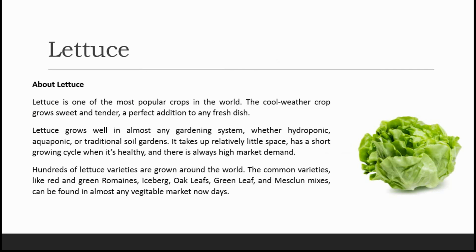Next comes lettuce, one of the most popular crops in the world. The cool weather crop grows sweet and tender — a perfect addition to any fresh dish. Lettuce grows well in almost any gardening system, whether hydroponic, aquaponic, or traditional soil gardens. It takes up relatively little space and has a short growing cycle when healthy, and there is always high market demand in metro cities.